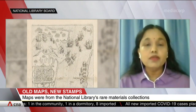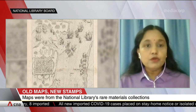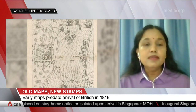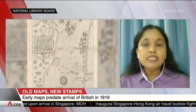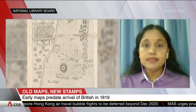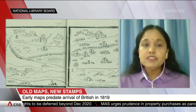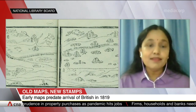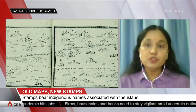Early maps actually offer a fascinating window into Singapore's history. We may be used to reading about Singapore in books, but maps offer what you call a visual record of Singapore's early history. The maps featured on these stamps provide evidence of Singapore's existence as an important navigational landmark in the east-west maritime trade routes, long before the British set up a trading post here in 1819. Most importantly, these maps document Singapore's early maritime routes, which help us understand the development of modern Singapore as a global trading and shipping hub.